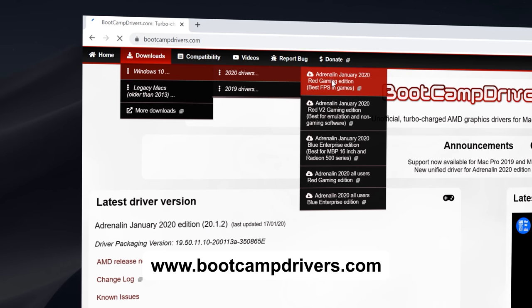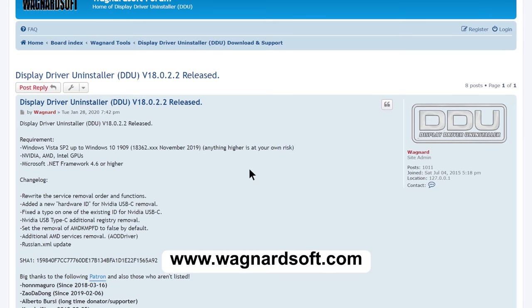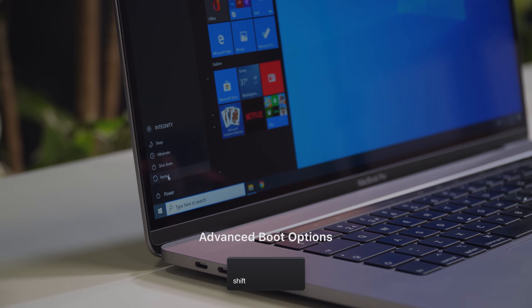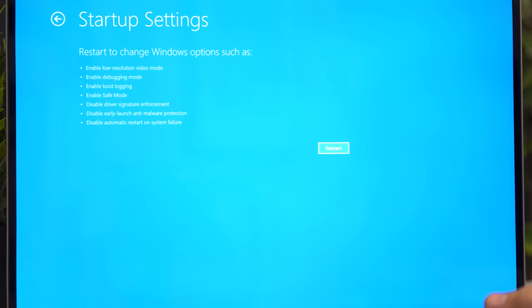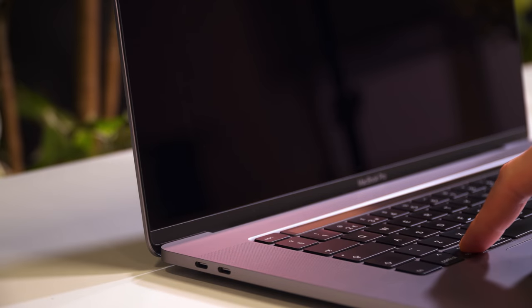Head over to bootcampdrivers.com, hover over Downloads, Windows 10, 2020 drivers, and select the Adrenaline Red Gaming Edition that says 'best FPS in games.' Hit the green download button. Meanwhile, head over to Wagnardsoft and download the latest version of Display Driver Uninstaller, or DDU — all links are below the video. To uninstall the original driver, restart into Safe Mode by holding Shift while clicking Restart from the Start menu, then go to Troubleshoot, Advanced Options, Startup Settings, and hit Restart. Hold ALT during reboot to select Windows at the boot screen.